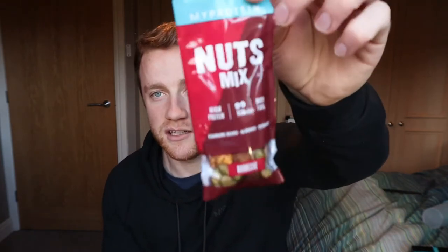Next we have a nuts mix, which is barbecue flavour — high in protein, 99 calories, high in fibre. In it there are edamame beans, almonds and cashews. A little packet — always good to have a little snack.